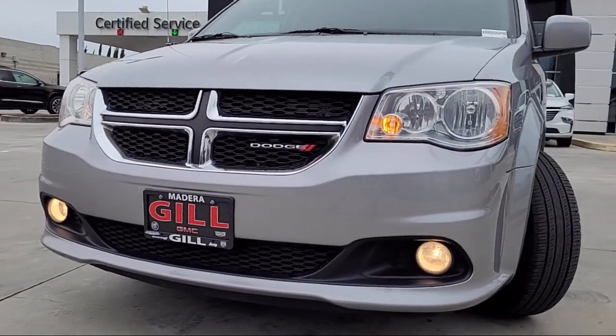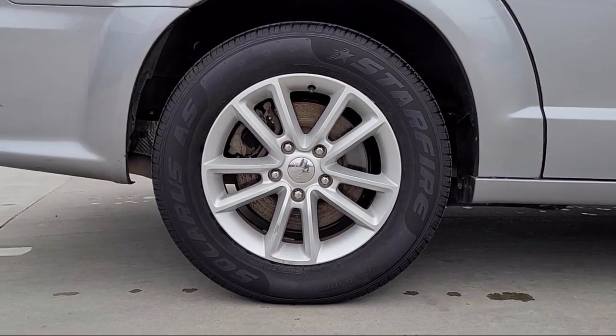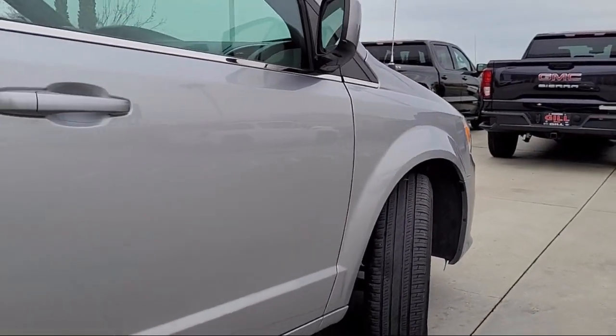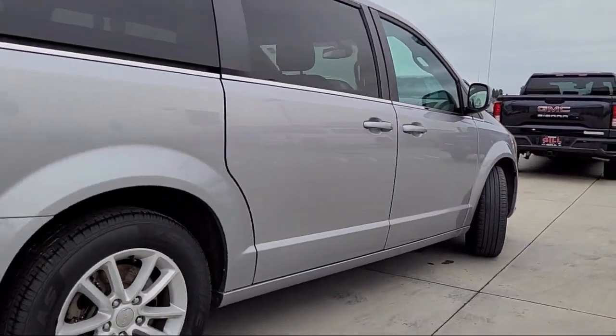It also features third row seating, premium seats with suede inserts, outside temperature display, quick order package 29P, heated door mirrors, and has less than 75,000 miles on the odometer.